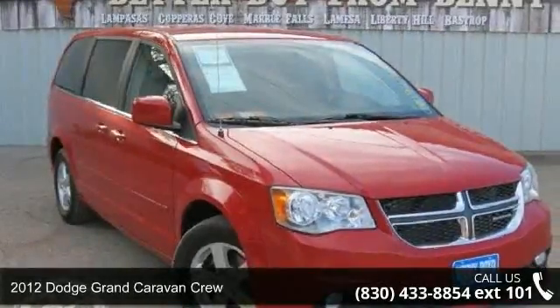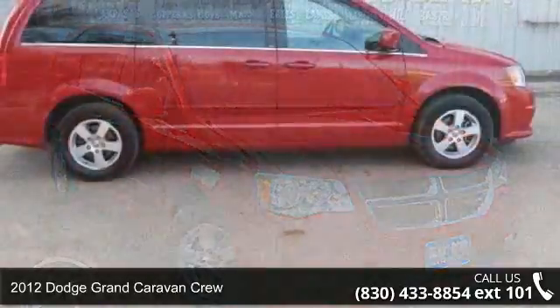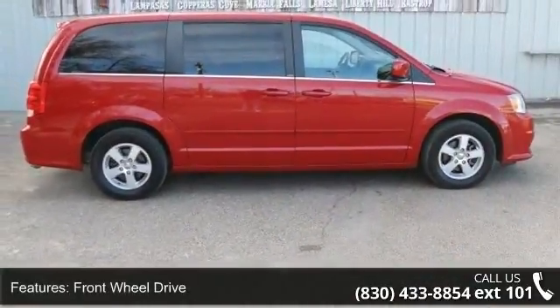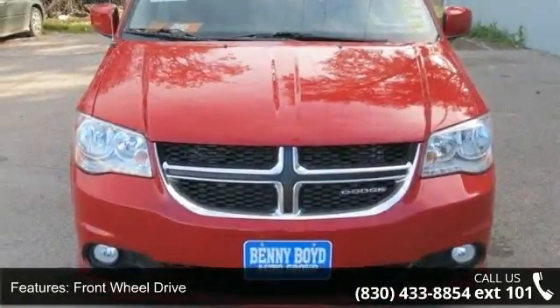Check out this 2012 Dodge Grand Caravan Crew. If you are looking for an automobile with great features, look no further. This vehicle comes with a reliable six-cylinder engine connected to a smooth shifting automatic transmission.